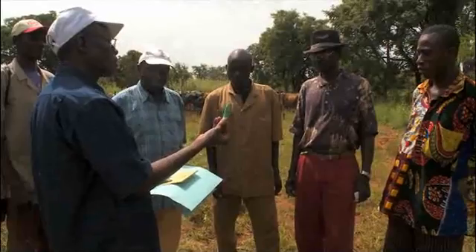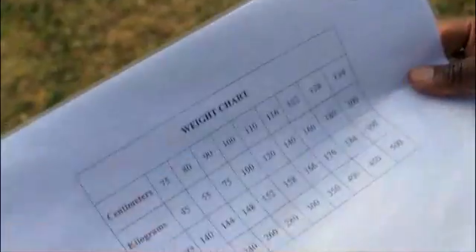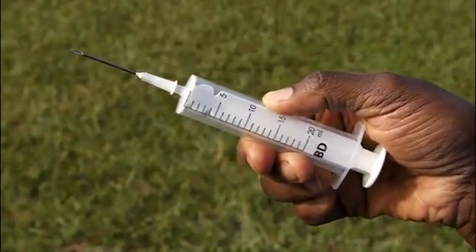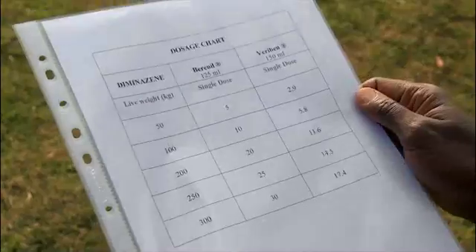Once you have decided to treat an animal, you will need a tape measure, a weight chart, a clean syringe with a long sharp needle, the correct medicine, and dosage information that you can get from the instruction leaflet inside the medicine packet or from a chart.